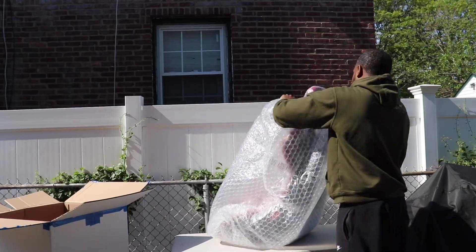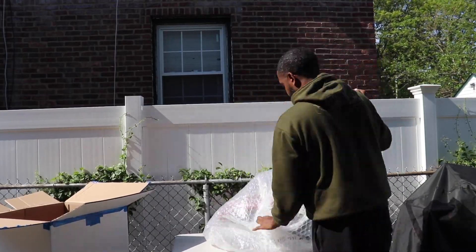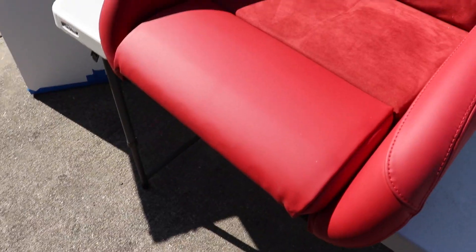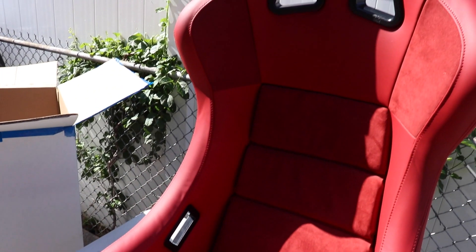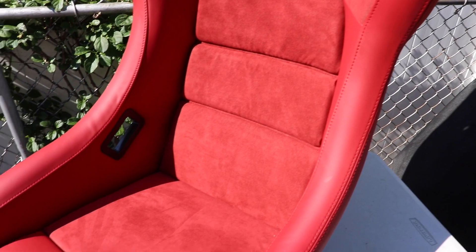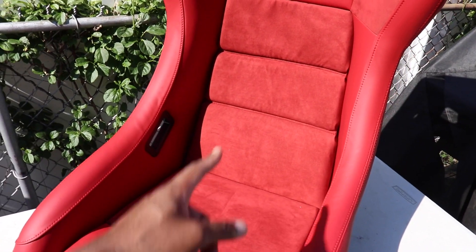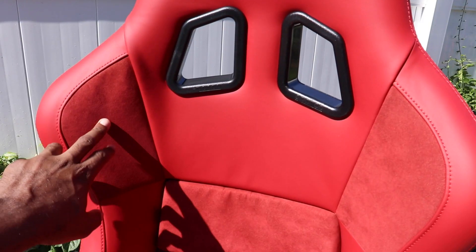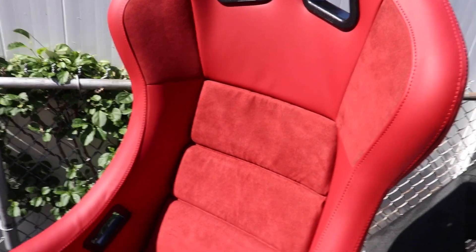Look at that! The reason why these are custom is because this red leather comes from the QRT performance seats — it's red leather with Alcantara centers and red Alcantara shoulders. But the special thing about them is that I requested them with... yeah, you see it.